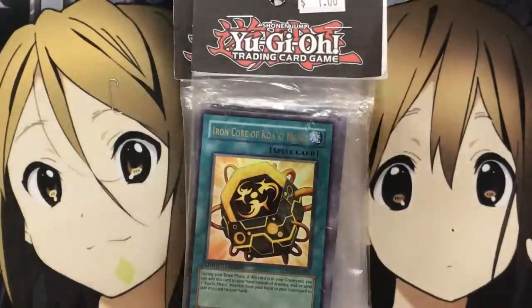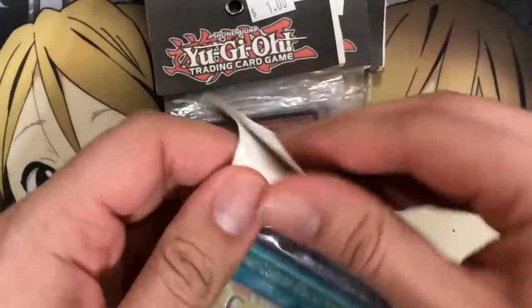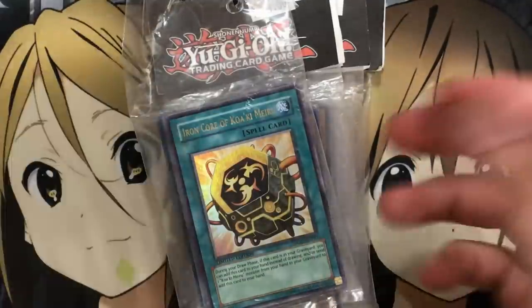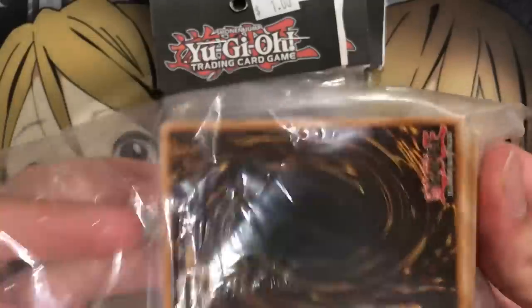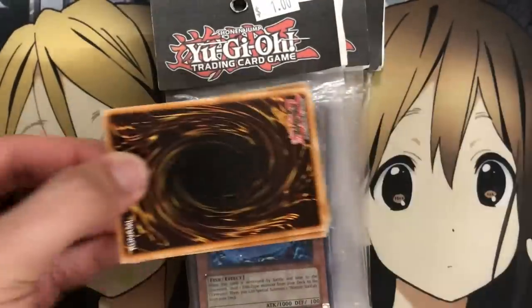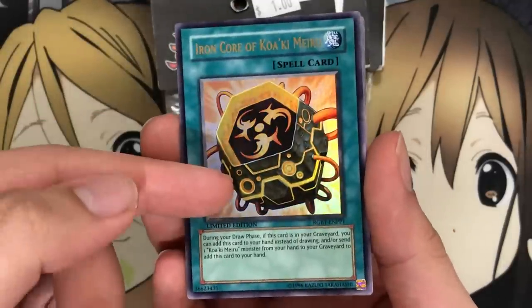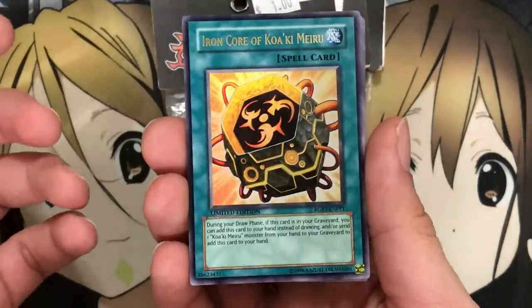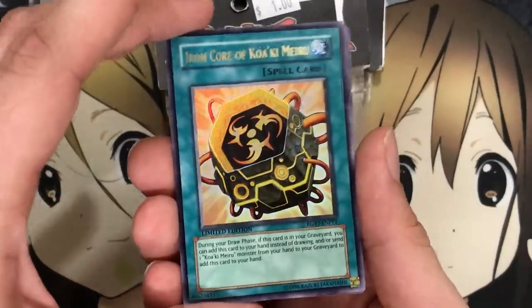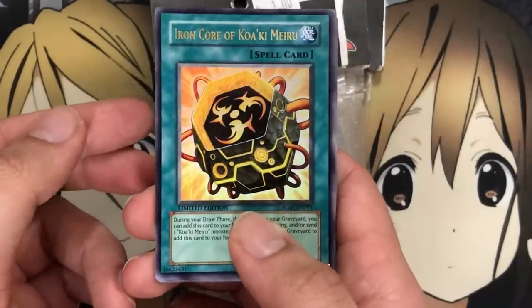So it looks like just a couple rares inserted here and there along with the one foil you get from the top of each of these packs. The main thing I'm going for is whether we can pull a good common from these dollar packs — depending on when they were made, there could be some well-worth commons. As for the Iron Core, I want to get the foil versions of Iron Core Koa'ki Meiru. I have two rare versions, so I have a playset for the deck profile, but for actual play I want three foils, which came from the Raging Battle sneak preview.